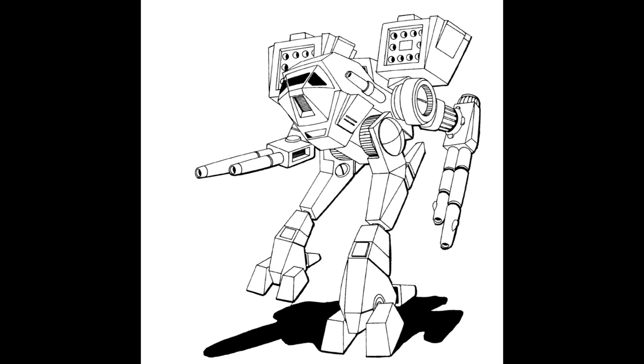Ladies and gentlemen, I give you the Rakshasa heavy mech — and I do really hope I'm pronouncing that correctly. I'm your host, the Grimdark Narrator, and without further ado, let us learn a few things about it, shall we?